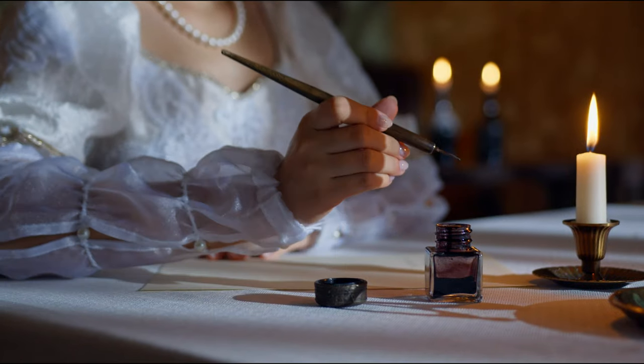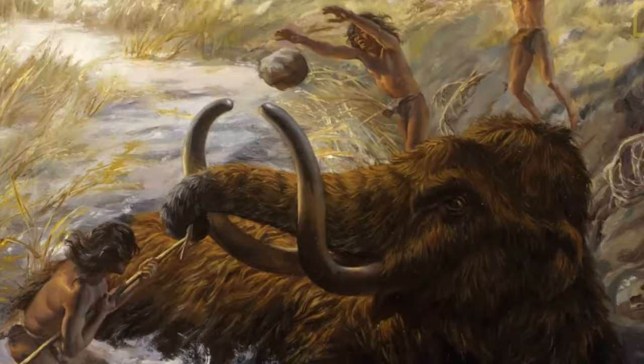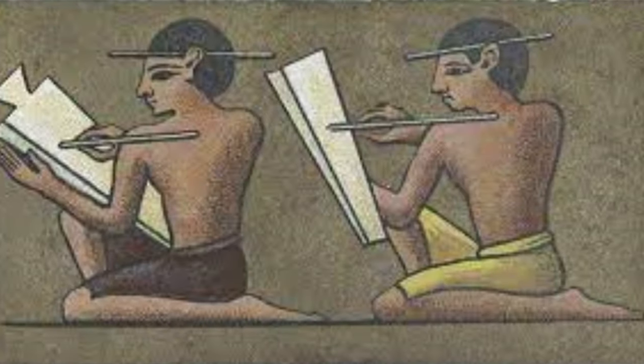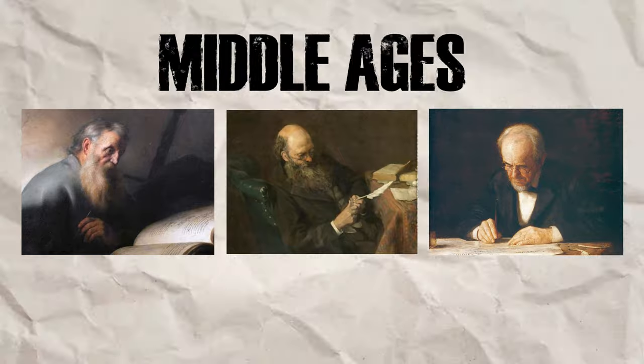Before fancy felt-tips, our ancestors left their mark with natural materials like charcoal, ochre, and clay. These early markers adorned cave walls with depictions of animals, hunting scenes, and even abstract symbols. While not exactly portable, they laid the foundation for future writing and artistic expression.